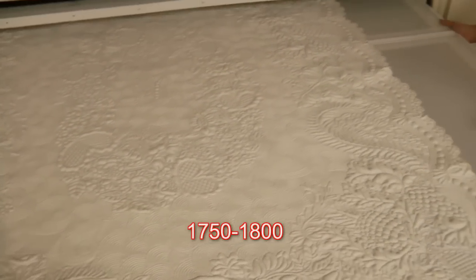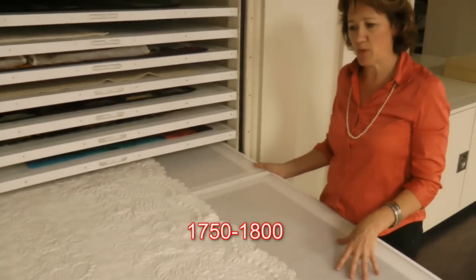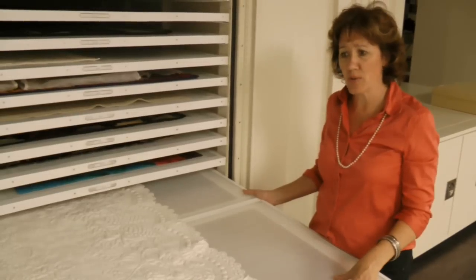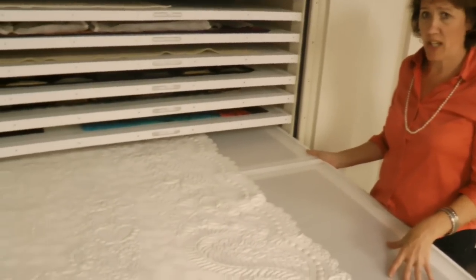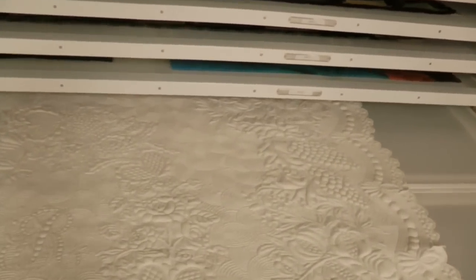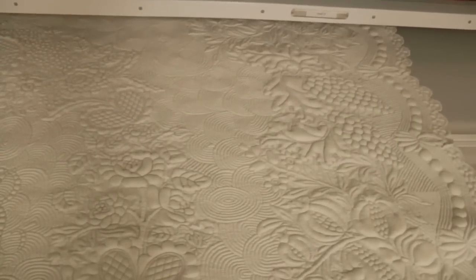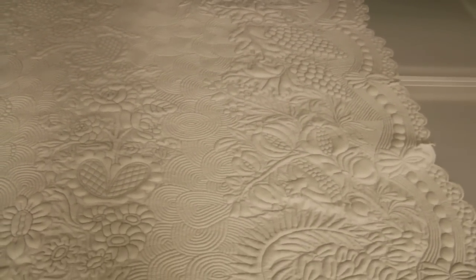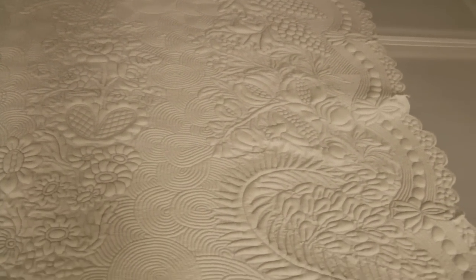Catherine believes that this was made in a workshop between 1750 and 1800. At that time, this kind of textile would have been a luxury item, probably made for someone in a French chateau — not your everyday worker. It was probably made as a bridal gift for a couple who were marrying.